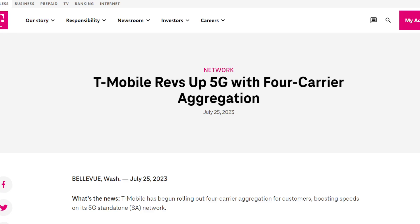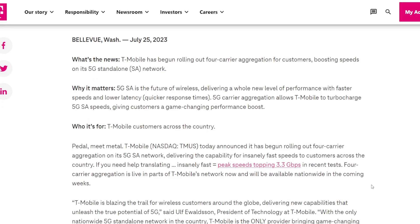Let's take a look at the post on the T-Mobile.com news page: 'T-Mobile Revs Up 5G with Four Carrier Aggregation.' This specific methodology and technology is really significant.